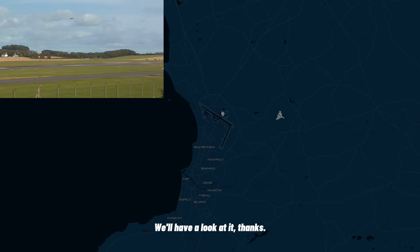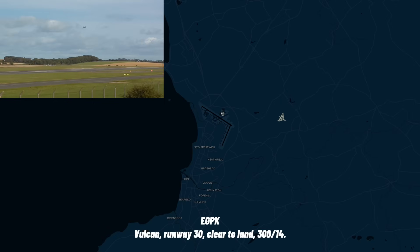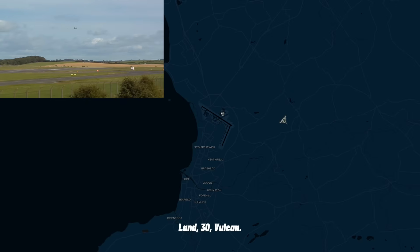Yeah, it must be just caught at liberty — we'll have a look at it, thanks. Vulcan, I'll let you know. Vulcan, final gear down, land. Vulcan, runway 3-0, click the line, 3-0-0, 1-4-0. Land, 3-0, Vulcan.